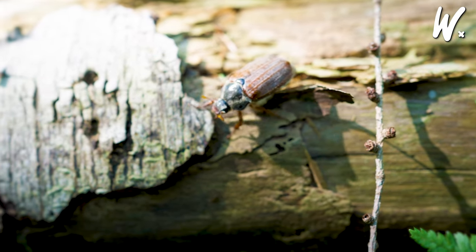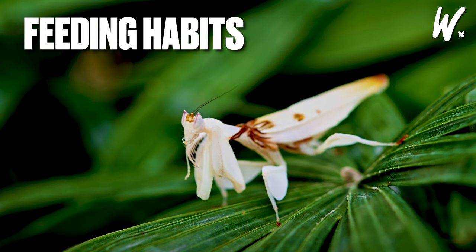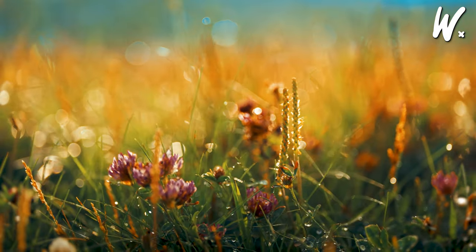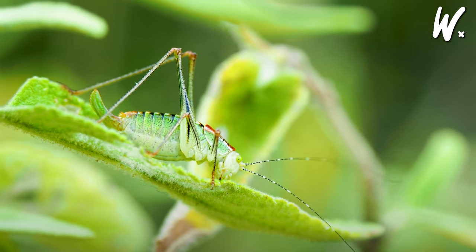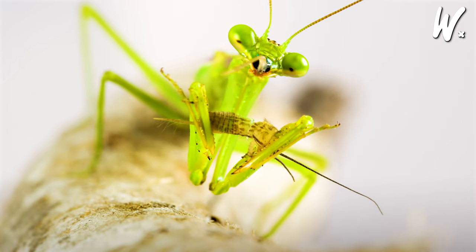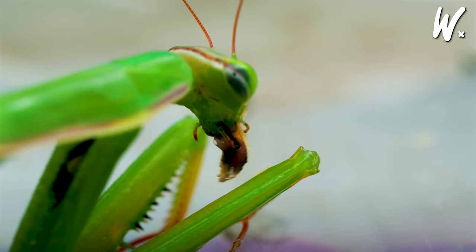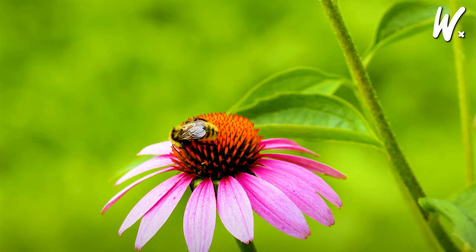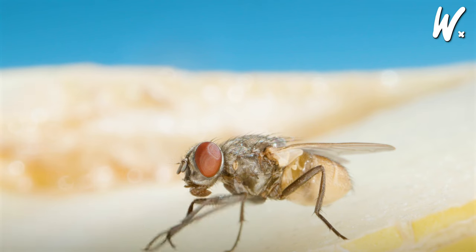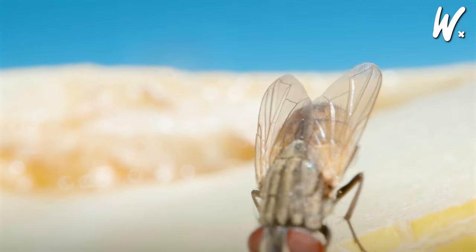Lastly, playing dead is another dramatic tactic — insects like some beetles will suddenly become motionless and flop over, convincing predators they're not a viable meal. Feeding Habits of Insects. Insects have diverse diets, each with unique methods of sourcing and consuming food. Herbivores like caterpillars and aphids munch on plants, equipped with mouthparts tailored for chewing leaves or sipping plant sap. Carnivores such as praying mantises and ladybugs boast strong jaws for capturing and devouring other insects or small creatures. Scavenger insects, including certain flies and beetles, clean up the ecosystem by consuming dead plants and animals. Nectar feeders like bees and butterflies gracefully extract nectar from flowers using their proboscis, a straw-like mouthpart, to drink up this sweet liquid. Lastly, some insects, notably mosquitoes, have evolved to feed on blood, employing specialized mouthparts to pierce skin and access this nutrient-rich fluid.